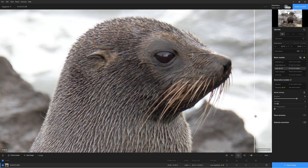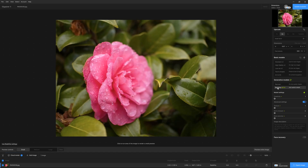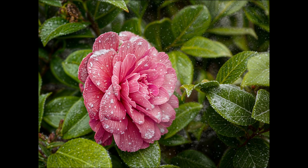Despite costing half as much, Gigapixel equals Topaz Photo AI when it comes to upscaling good quality images. Meanwhile, its generative AI-powered Recover and Refine features have the potential to produce truly impressive results.